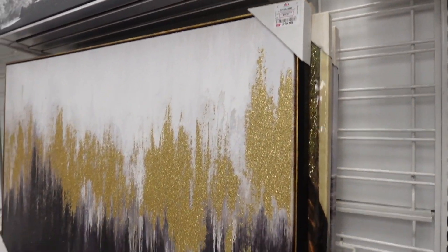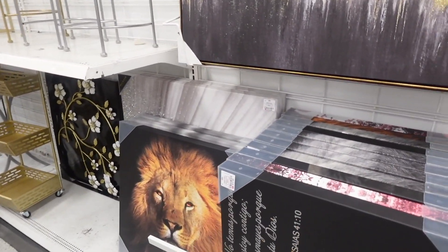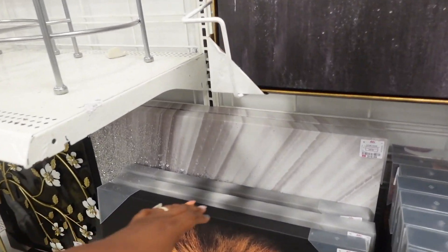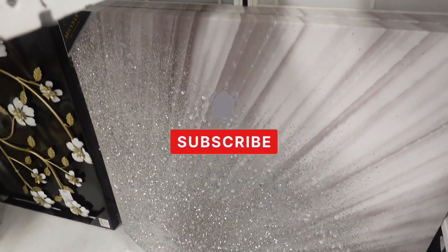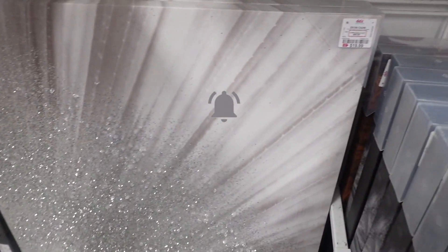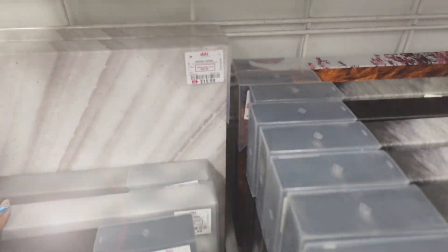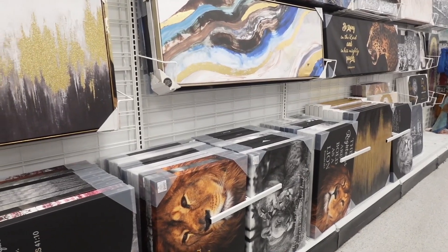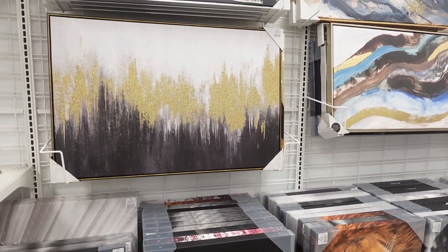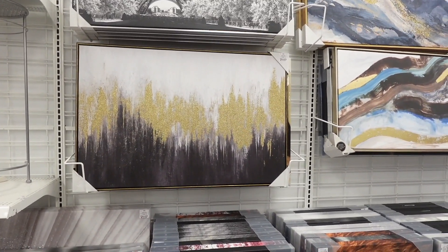I'm so glad you were able to join me today and browse with me. Before we leave the store, could you make sure you like, comment, and subscribe? I would greatly appreciate it. I am very impressed with the selection here at DD's when it comes to wall art, and we definitely need to keep them in mind when we're trying to upgrade a space or do some decorating.